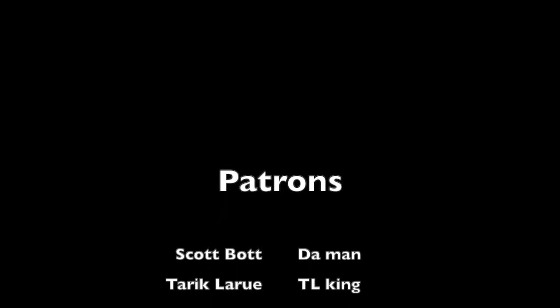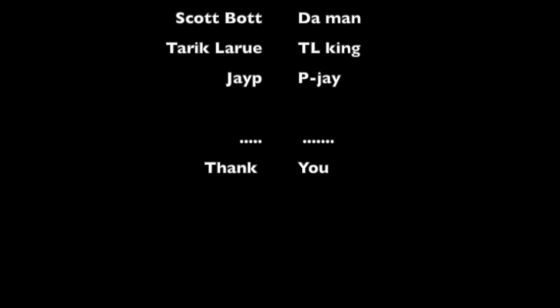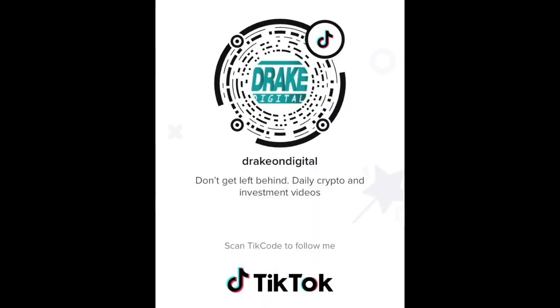Thanks to the patrons: Scott Bot, Dumb Man, Tariq Liu, TL King, and PJ. Thanks for watching. If you want to catch me on TikTok, I do daily wisdom one-liners and let you guys see the pets and behind-the-scenes stuff. Scan it, check it out.